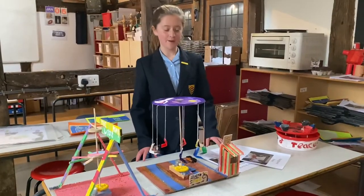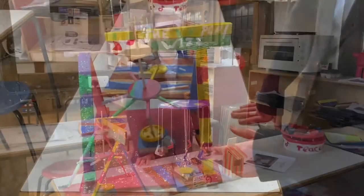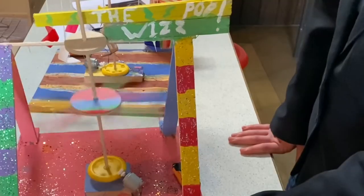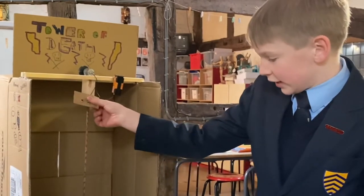This is the battery where we do our art and design work. In design we have been studying movement and we have designed our own fairground rides. This one is called Tower of Death and it moves in a linear fashion, just like this.